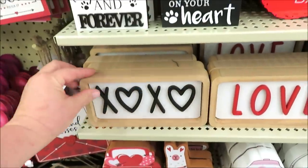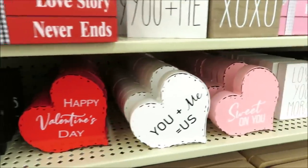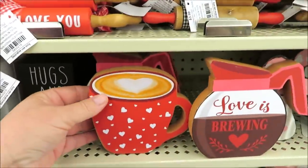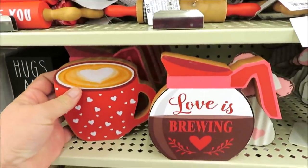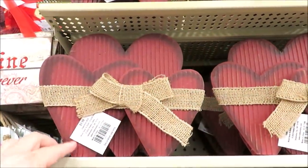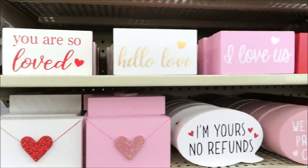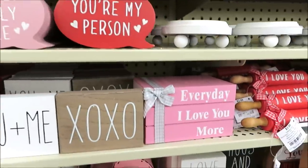They have two faux gumball machines — we'll see more in a second. 'Hugs and kisses' and then lots of small signs. I do like these for $6.99. Some cat and dog Valentine items and lots of mini signs for your tiered trays. They had this last year — I own it — it's $3.99. They also have the coffee pot and all the little miniature rolling pins for $3.99.